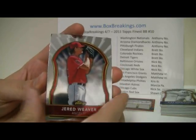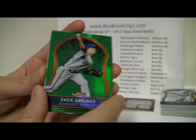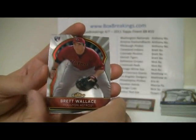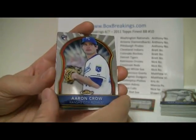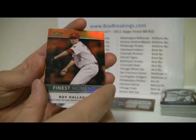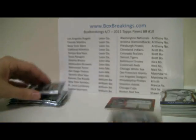And here we go. Jared Weaver, Roy Halladay. Zach Greinke — green, number 168 of 199. Josh Hamilton and Brett Wallace. Alexei Gondo, Aaron Crow. Oh look at this — Roy Halladay orange again! That is awesome, that is funny. Jacoby Ellsbury and Robinson Cano.